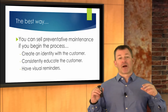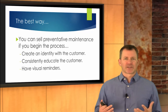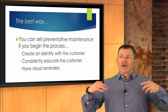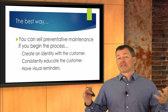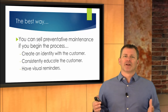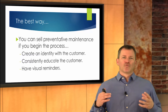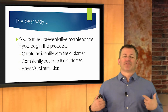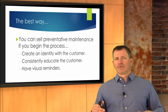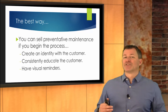When it comes to preventative maintenance, you've got to get customers into a process. This is a long-term play, not a short-term play. I suggest that most of the time it's a three-step process. You've got to create an identity within the customer that they are someone who does their preventative maintenance. You've got to prop them up and let them know their automobile is in the condition it is because they're doing a great job with preventative maintenance.